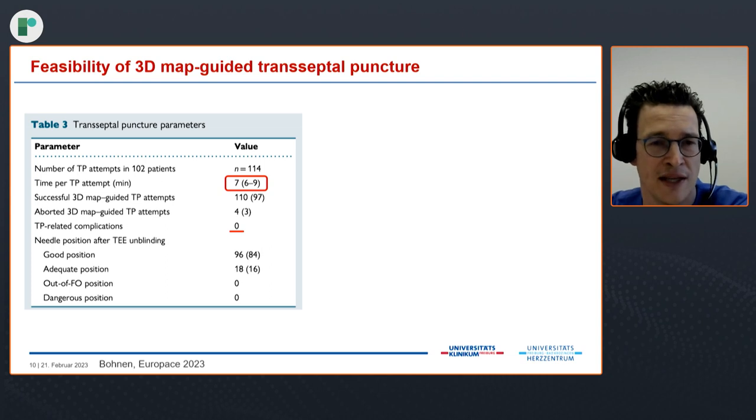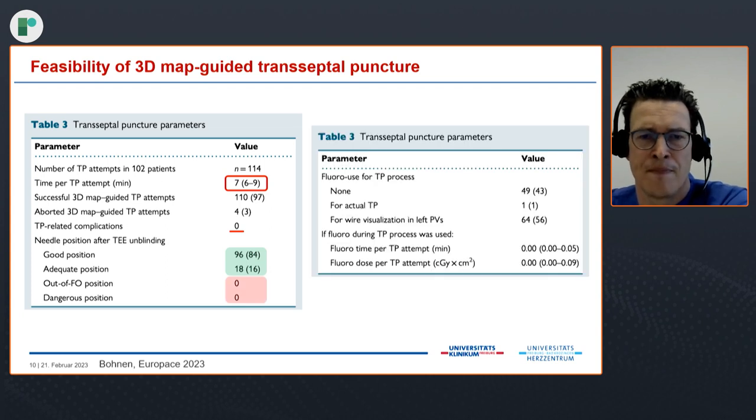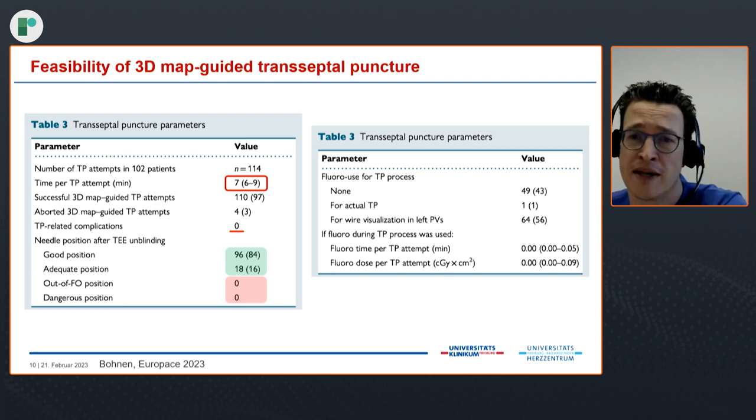Was it really fluoroless? It was truly fluoroless in 43% of patients, but we needed a tiny amount of X-ray for wire visualization to place the wire on the left pulmonary veins in 56% of patients — though this can be addressed. Overall, fluoroscopy time was a median of zero minutes and fluoroscopy dose was also zero in the study.